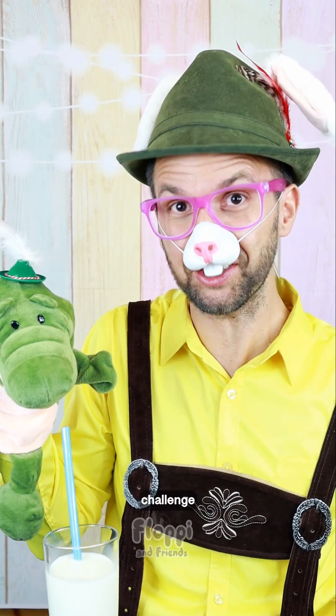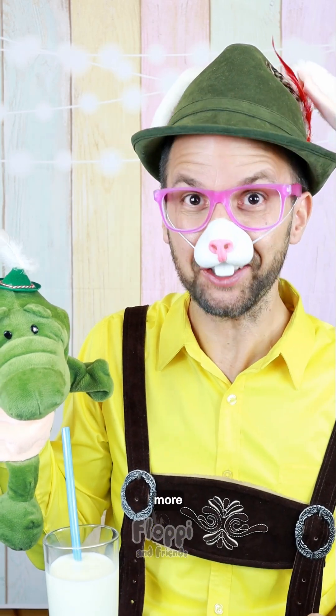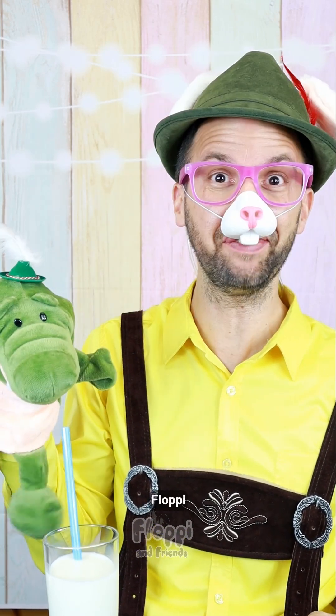And did you master today's challenge too, children? Great job! And if you want to do more challenges, just look for Floppy at friends.